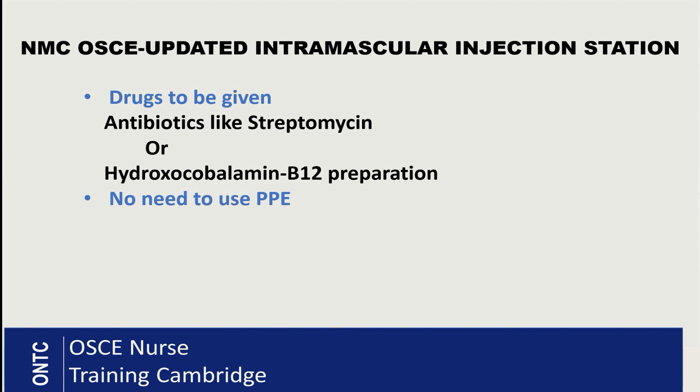So far we've always seen B12 injection preparation — hydroxocobalamin — but that has recently been changing to other drugs. One example is an antibiotic like streptomycin. Other drugs are now being used for IM injection in the exam; it's not always cobalamin. The second change, which came out last year, is that in IM injection we no longer need to wear PPE — no gloves and apron. You decontaminate your hands, draw up, change to the giving needle, clean your hands again, and give the injection.